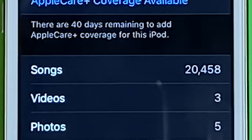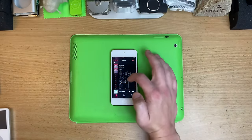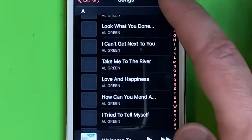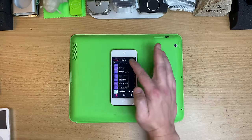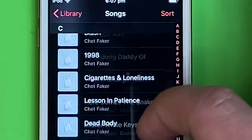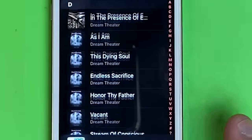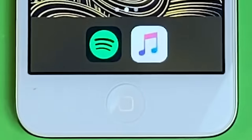I have 20,500 songs on the device — and just to give you a vibe on how much that is, we're up to C and still going, look how far we've got to go. I love pressing that home button, by the way.